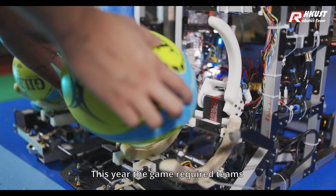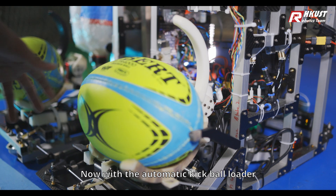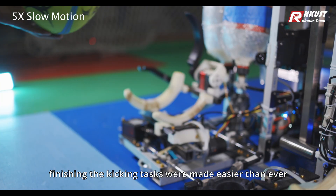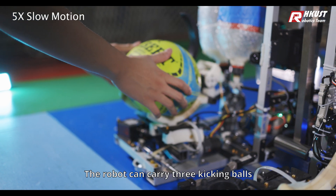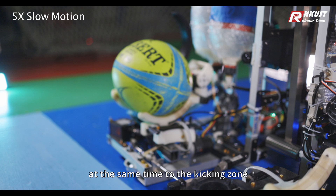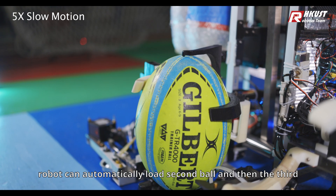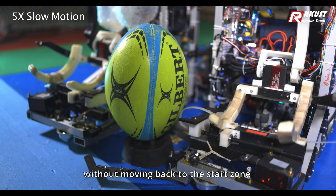This year, the game required teams to kick rugby balls accurately. Now, with the automatic kick ball loader, finishing the kicking tasks were made easier than ever. The robot can carry 3 kicking balls at the same time to the kicking zone. Once the first ball is kicked out, the robot can automatically load the second ball and then the third without moving back to the start zone.